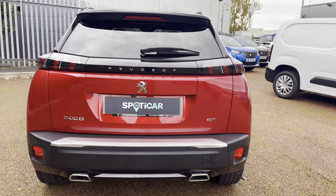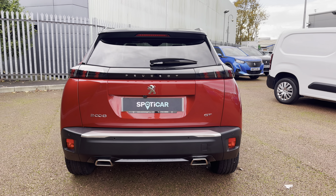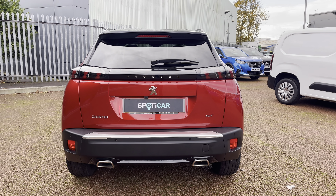Travelling towards the rear of the car, you will notice the Peugeot LED 3D signature claw effect brake lights, as well as the chrome Peugeot badging, bumper and dual chrome exhaust, which carries the chrome feature from the front to the back of this beautiful car.